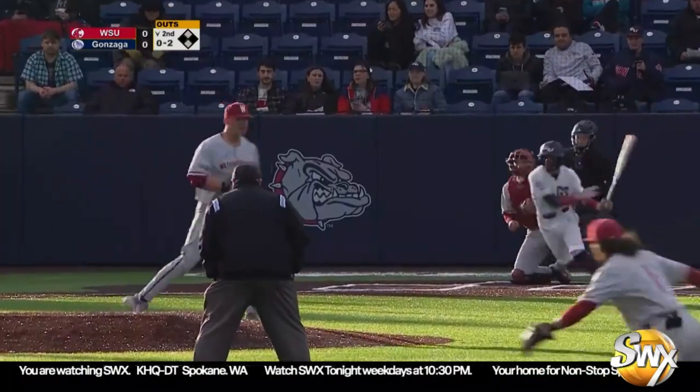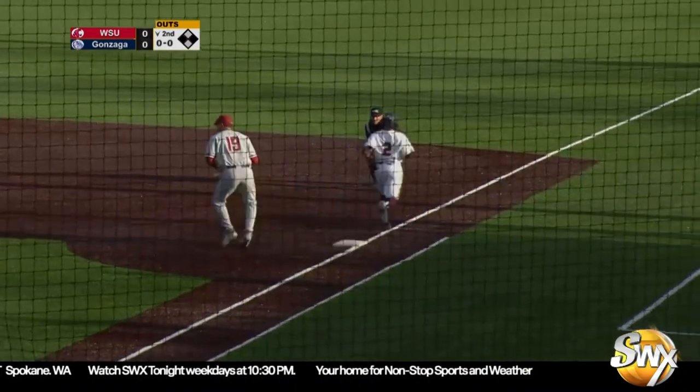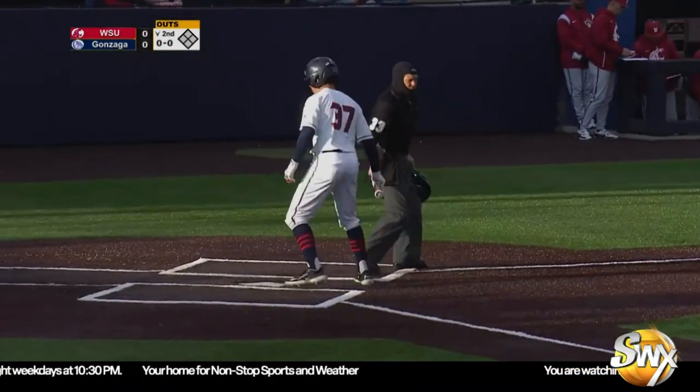Here's the 0-2 to Pinales. Grounded right side of the infield — could be two, but one run will score. Hainline scoops to Russell for one; that turned the first double play. But it's 1-0 Bulldogs.